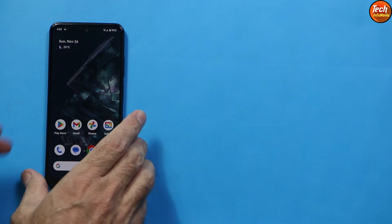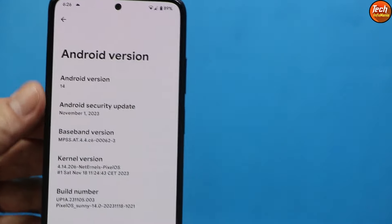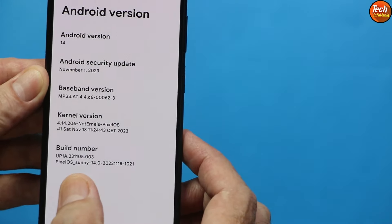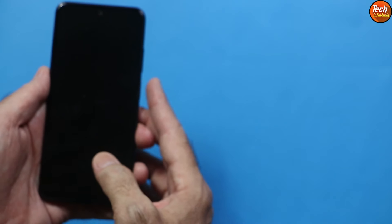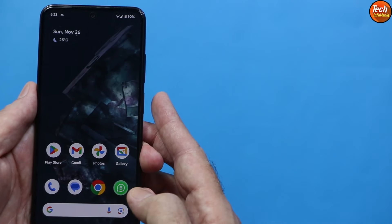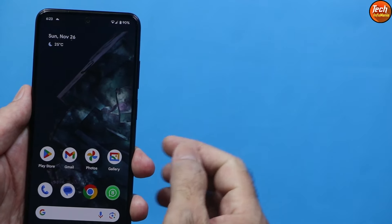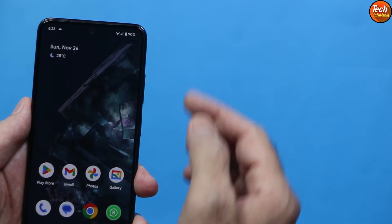Good morning, good afternoon, and good evening everyone. Today I have a Redmi Note 10 and I have installed the Pixel operating system — the official Android 14 ROM on Redmi Note 10. The fingerprint scanner is perfectly working and the ROM is running very well on my mobile phone.